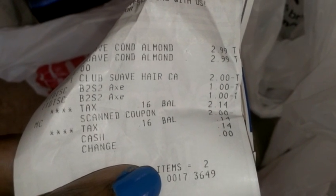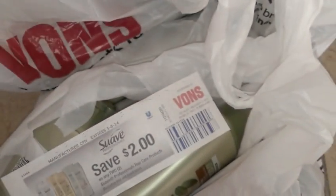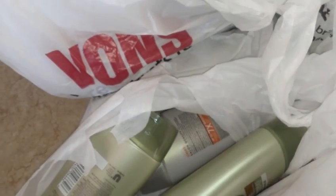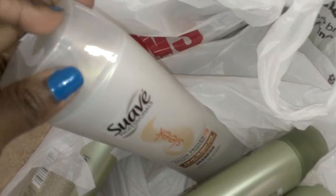So you can see that's the sale going on — my tax for every two was 14 cents. That's the sale. And that's Vons, a Safeway affiliate. I did pick up one that was not ringing up at $1.99 as part of the sale, and she just took it off so quickly I didn't even realize which one it was.